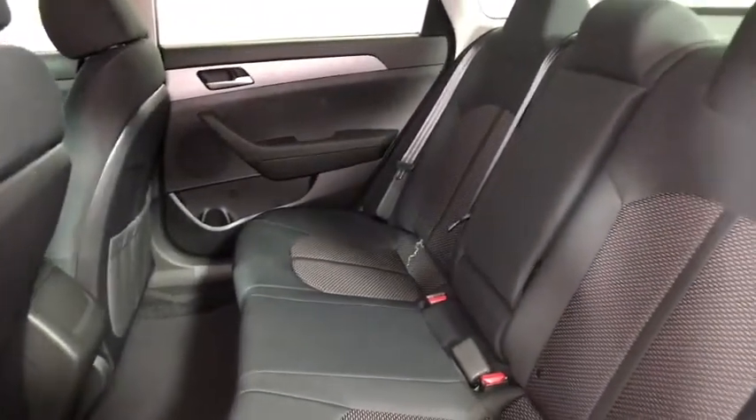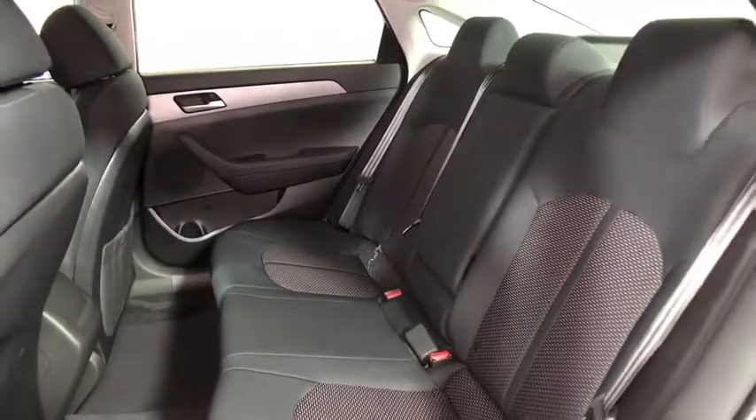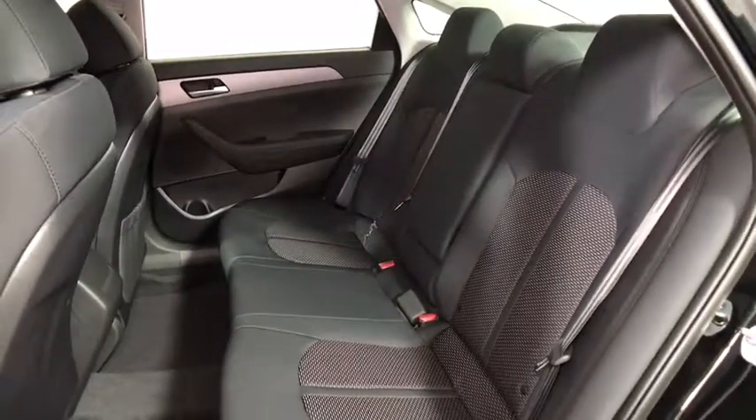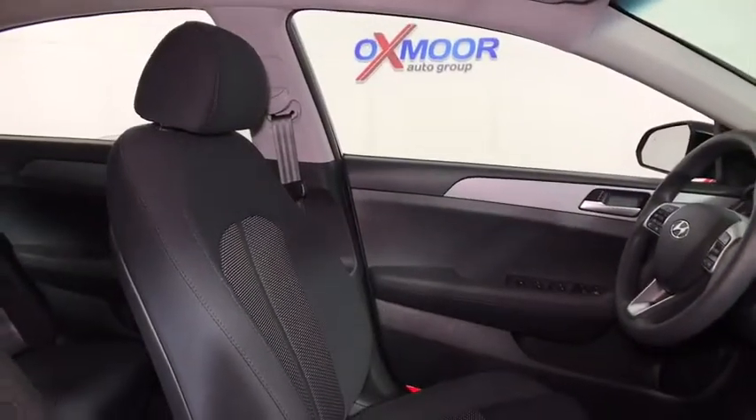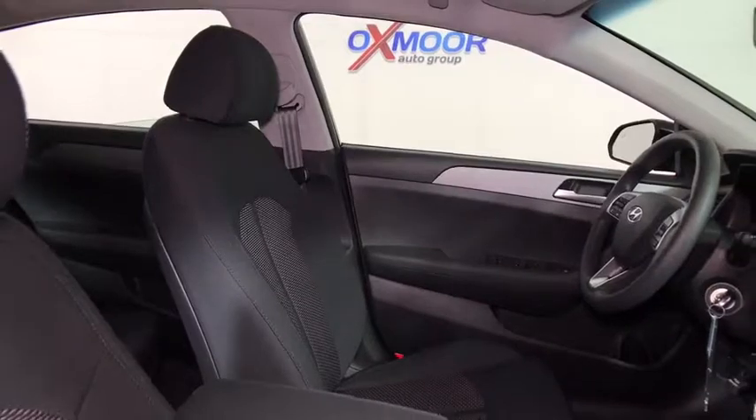Rear window defroster, power windows, remote keyless entry, brake assist, tachometer, overhead console, panic alarm, front reading lamps, driver vanity mirror, tilt steering wheel, front bucket seats, passenger vanity mirror.